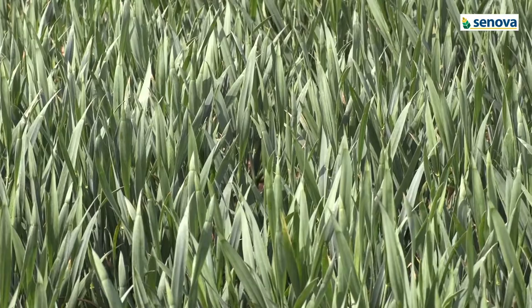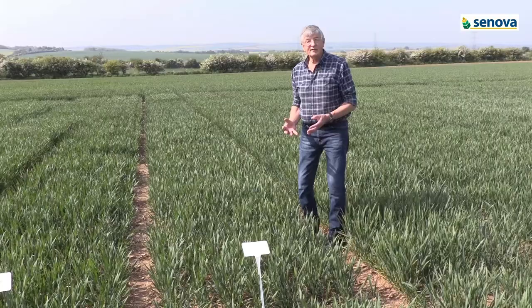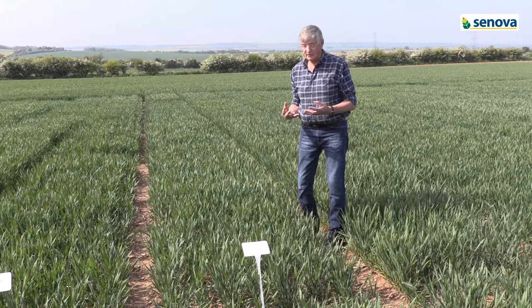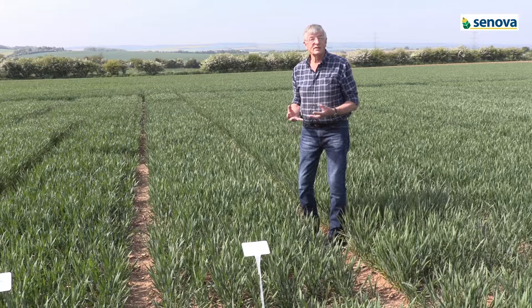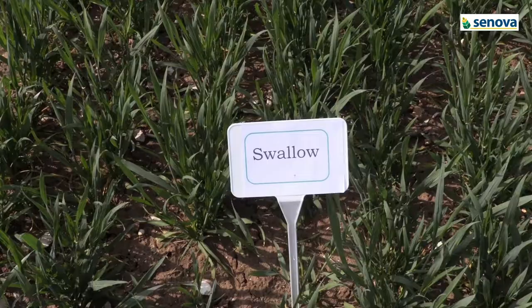As you can see, it's quite shy tillering at this stage, but ends up with a very high ear number. Most of these tillers survive to produce a good ear. It's relatively early maturity for a feed wheat and it's got pretty good disease resistances, so nothing absolutely outstanding — just a general good all-rounder. It's been very consistent in this min-till situation with farmer inputs over the last three or four years.